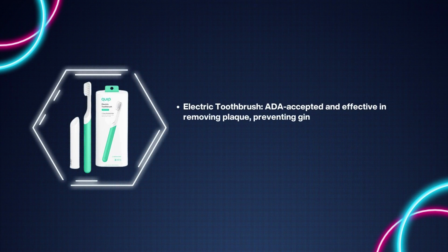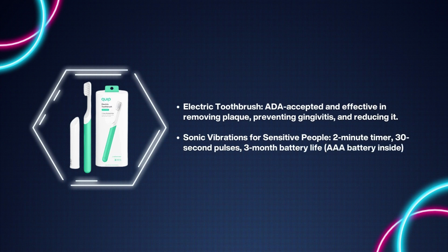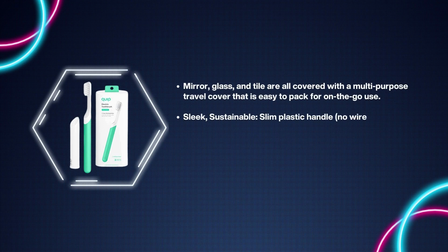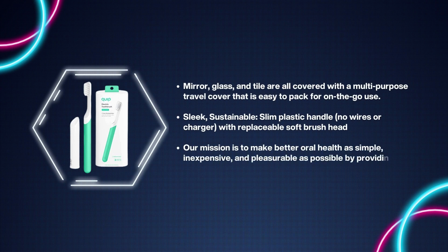Number 5: Quip Adult Electric Toothbrush. ADA accepted and effective in removing plaque, preventing gingivitis, and reducing sensitivity with sonic vibrations. Two-minute timer with 30-second pulses and three-month battery life with a AAA battery inside. Multi-purpose travel cover mounts to mirror, glass, and tile — easy to pack for on the go. Sustainable slim plastic handle with no wires or charger, with a replaceable soft brush head. Our mission is to make better oral health as simple, inexpensive, and pleasurable as possible.